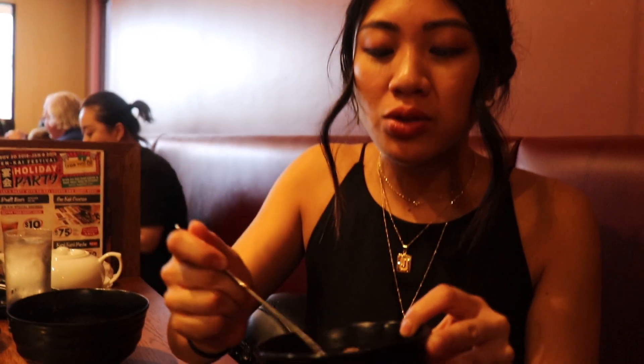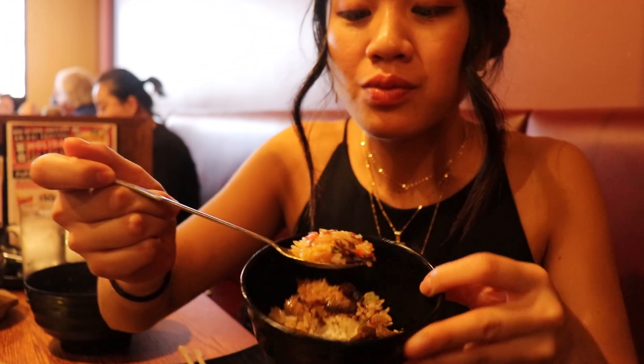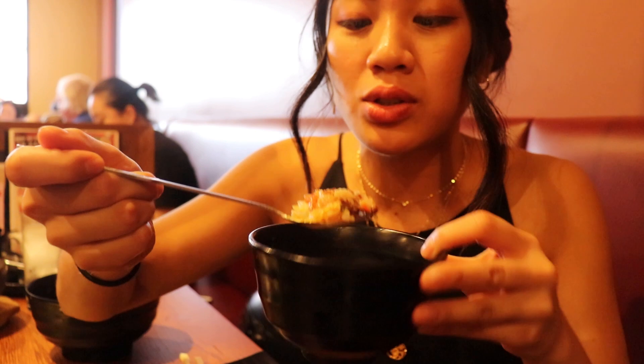I really think dipping it in the sauce makes a really big difference, and we also have a bit of a slice. It's really good.